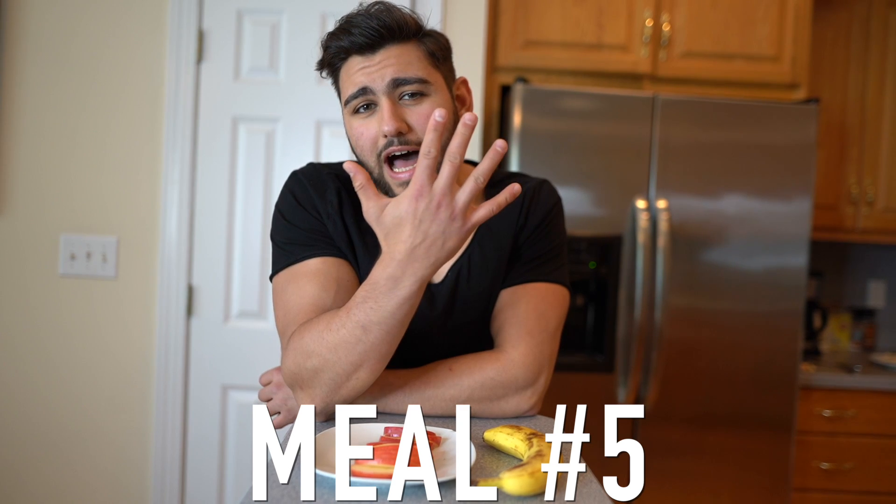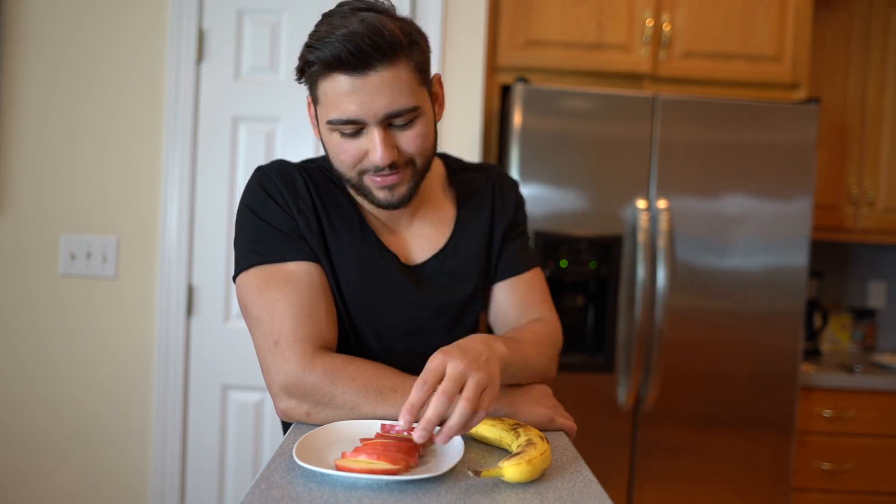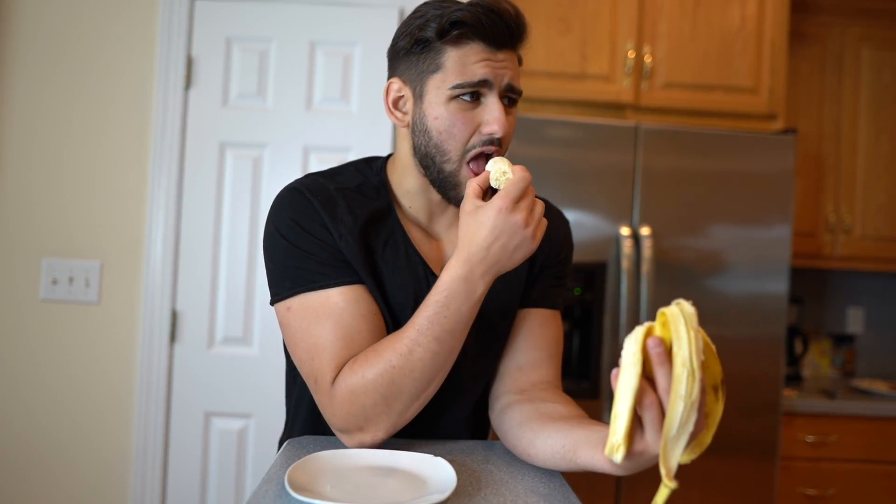We've got meal number five — Ronaldo keeps it simple here with one apple and one banana for his second snack of the day. I'm pretty full but we're going to trek on and munch both at once. One thing's for sure: Ronaldo loves his carbs. Quick question for the comments — have you ever opened a banana from the opposite side? Heard it's what monkeys do. Meal five done, one more meal to go — super full, probably from all the carbs.